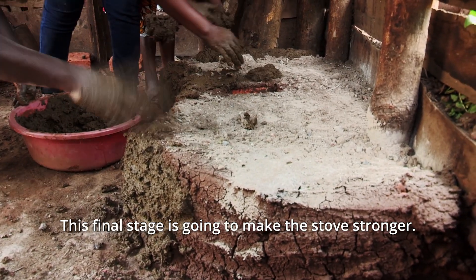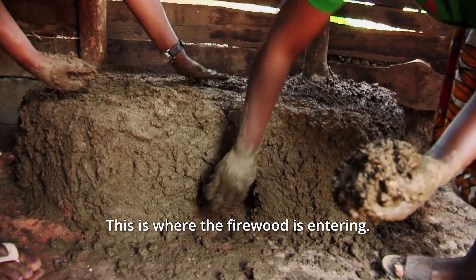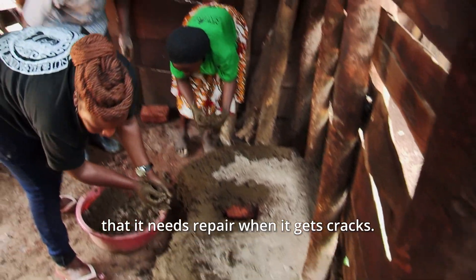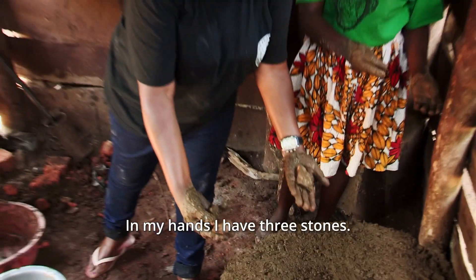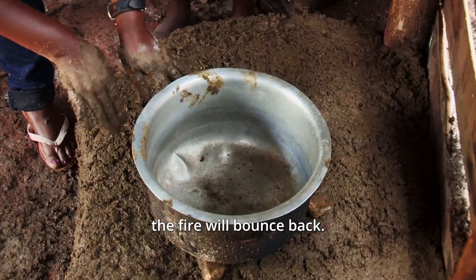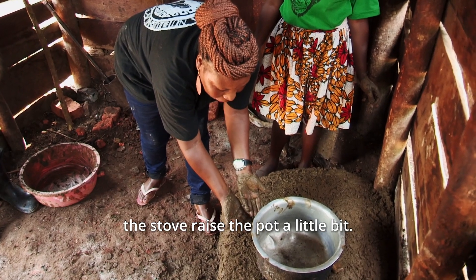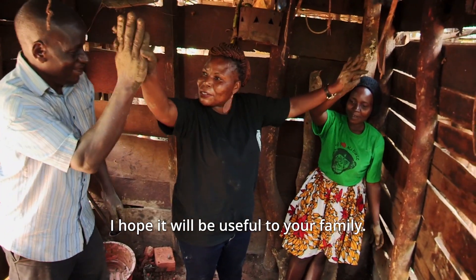This final stage is going to make the stove stronger. This is where the pot is resting and this is where the firewood is entering, so I am going to put more dung and sand to protect it. The stove can always tell you that it needs repair when it gets cracks — regular maintenance is very important. In my hands I have three stones. I am placing them on my stove. If these three stones are not there, the fire will bounce back to the entrance — that will be a waste of fuel. By putting the three stones, they raise the pot a little bit. Thank you for having this stove. I hope it will be useful to your family.